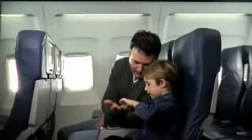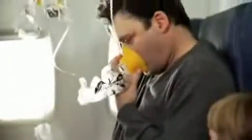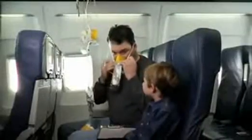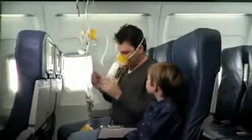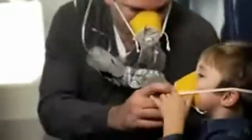It's unlikely, but if cabin pressure changes, the panels above your seat will open, revealing oxygen masks. If this happens, reach up and pull a mask toward you until the tube is fully extended. Place the mask over your nose and mouth, slip the elastic strap over your head, and adjust the mask if necessary. Breathe normally and note that oxygen is flowing, so don't worry if the bag doesn't inflate. Be sure to adjust your own mask before helping others.